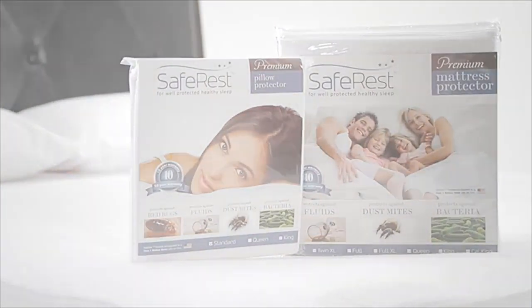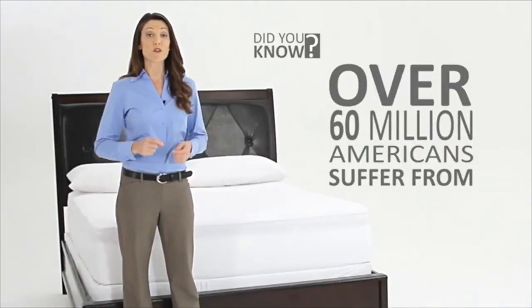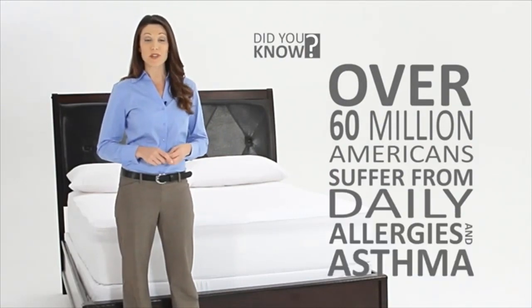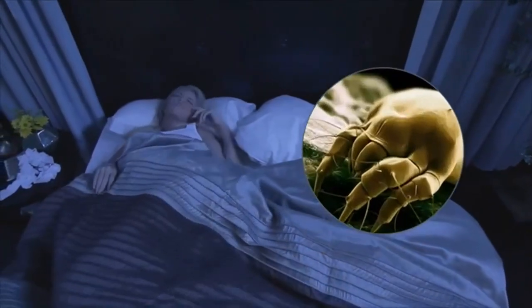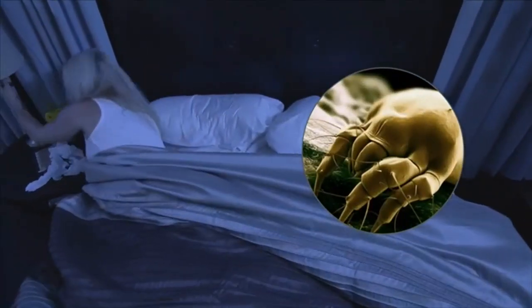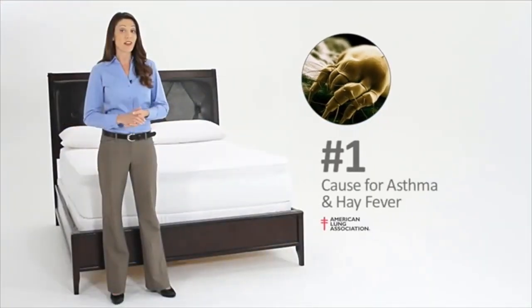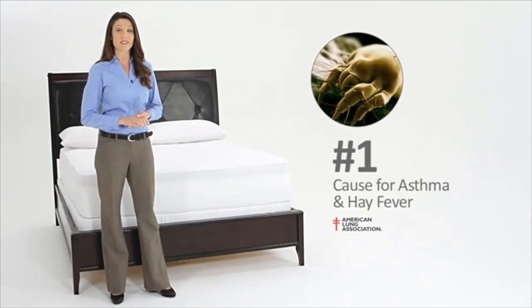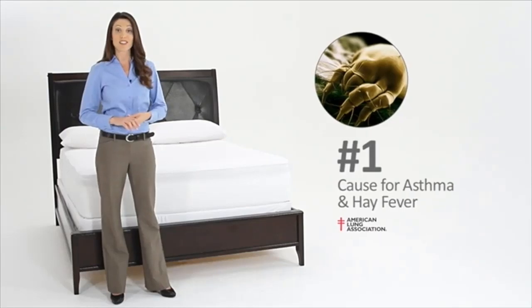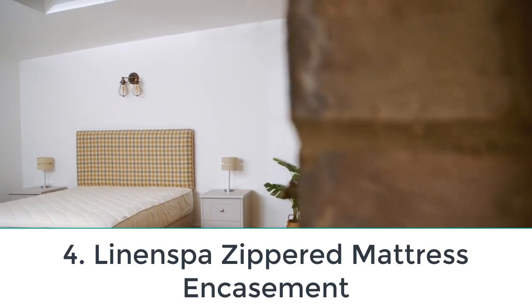For fully encased zippered covers, experts say the zipper and zipper end stop should have research demonstrating that it works at preventing bed bugs from getting in and out of the encasement. Saferest bed bug mattress protectors are independently lab tested and certified to be bed bug proof, making the encasement protective against both bed bugs and dust mites. It is also OEKO-TEX certified and comes in a range of depths from 6–9 inches on the low end to 15–18 inches on the high end.